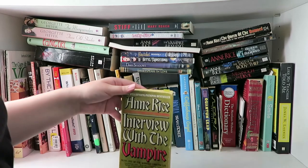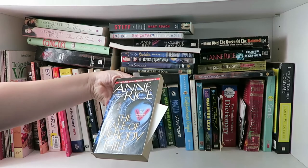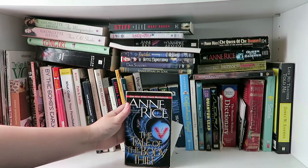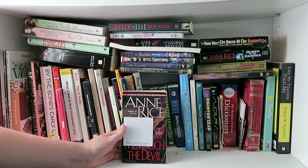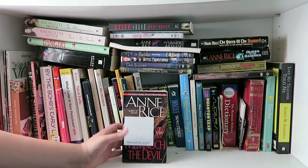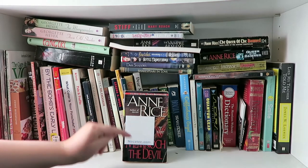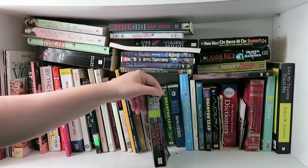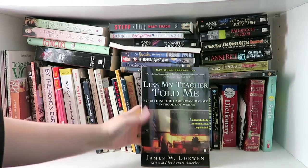Next I have The Tale of the Body Thief by Anne Rice — it's book four of the Vampire Chronicles. Then I also have Memnoch the Devil by Anne Rice, and it was super creepy so I put a sticky note over the cover on both sides because I could not stand to keep staring at it.